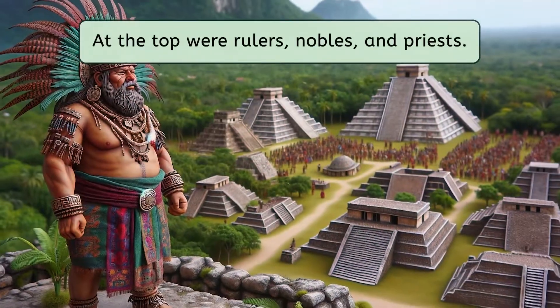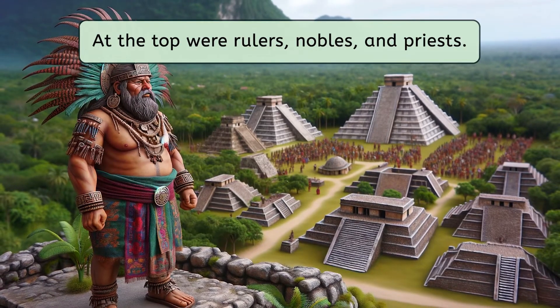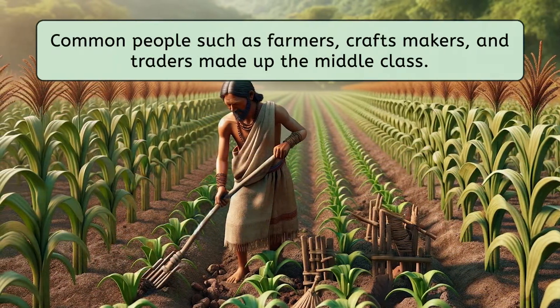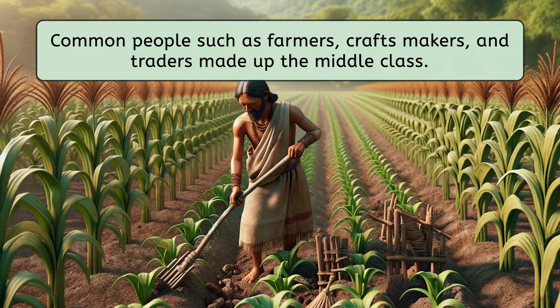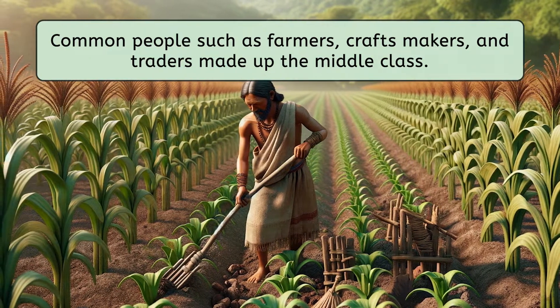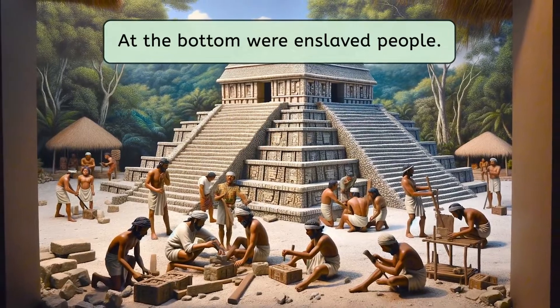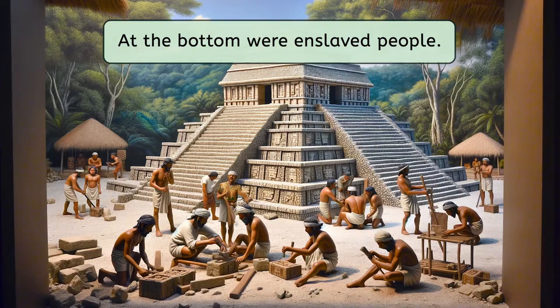At the very top were the rulers, nobles, and priests. They lived in huge, fancy houses and had a lot of power. Then there were the common people, like the farmers who grew the food, the craft makers who made all sorts of neat things, and the traders who traveled to sell stuff — they were the backbone of Mayan society. Enslaved people were at the bottom of Mayan society; they were usually people who were captured in wars or owed big debts, and they were used for big projects like building those amazing temples and palaces.